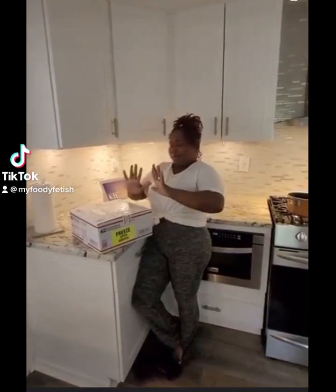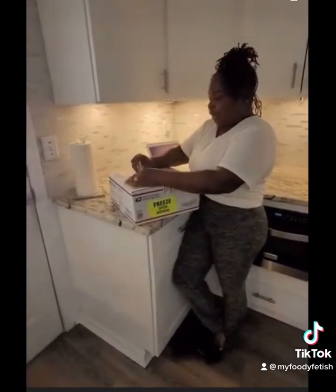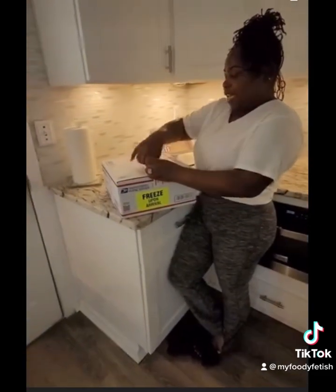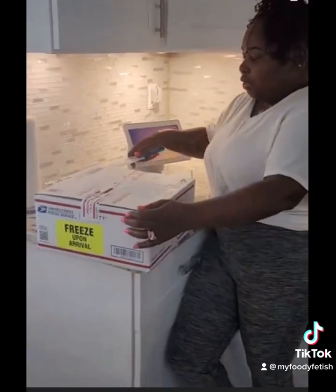Hey y'all, just got my package — my egg roll from Shereen, Food Fetish LLC. Let me just take this off so y'all don't be trying to pull it to my house. Here we go.